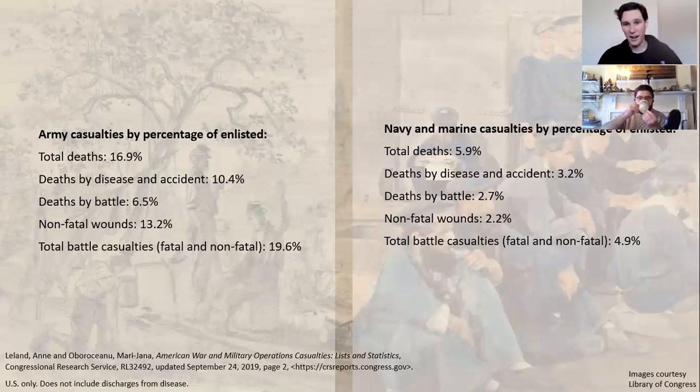Gary asks us to capitalize 'Marine' — Semper Fi. That's fair. I am using the convention of the period, in which it was usually not capitalized, but we are talking about the 1860s too, so it could go either way. I can capitalize that in the future.